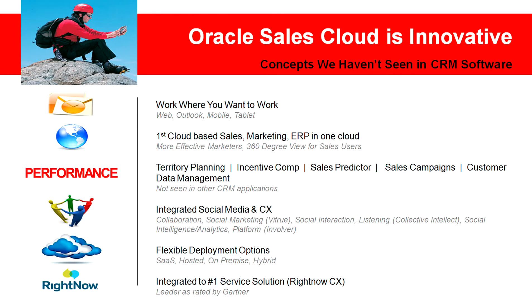This slide might look a little busy, but let's boil it down simply. Oracle Sales Cloud is an all-encompassing CRM solution that provides a variety of ways to interact with it, has a variety of functionality all in one cloud and not through other third parties, with integrations to social media, and has flexible deployment options. Without further ado, let's take a peek at the Oracle Sales Cloud Territory Management module.